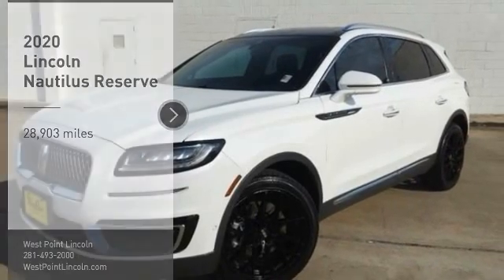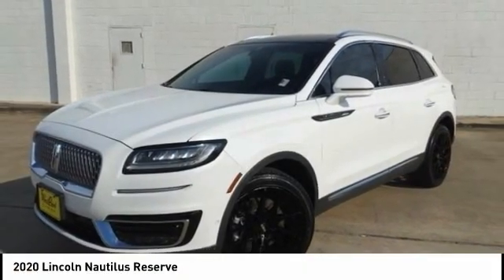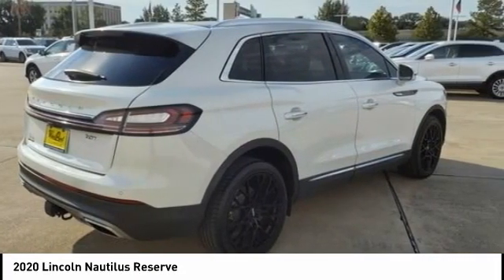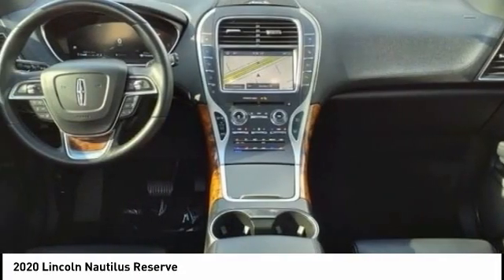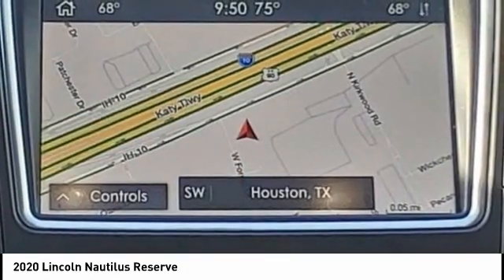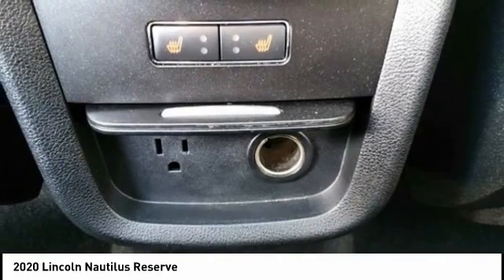Come test drive the 2020 Lincoln Nautilus. The Lincoln Nautilus crossover provides you with all the functionality you need in a vehicle. Plenty of space, lots of safety and technology options, and a high-end interior feel makes this the perfect vehicle.